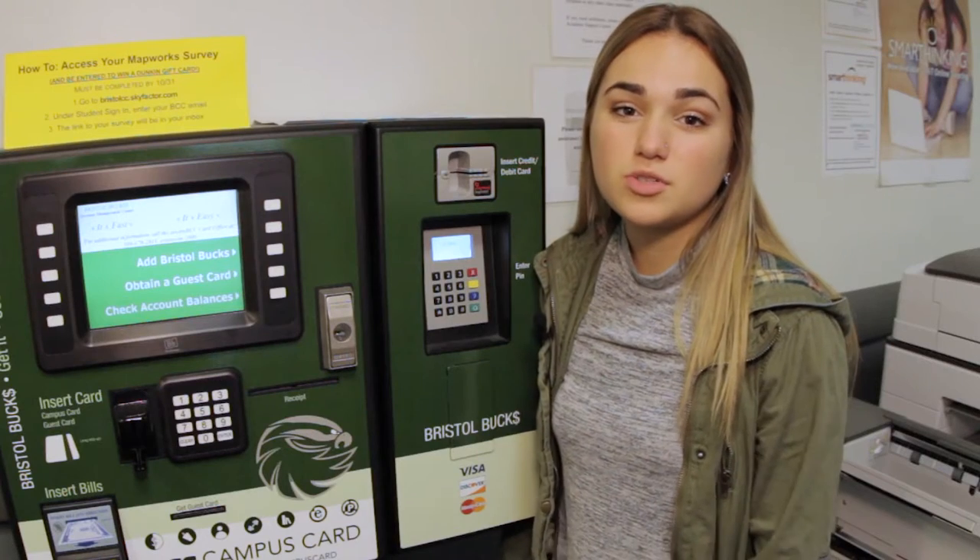BCC is located in two buildings in New Bedford. The first building, and really the main building, is on Purchase Street. In the Purchase Street location, there's four floors. On the first floor, you'll find classrooms. If you're looking to get some help with your classes or you just need a quiet space to study and do your work, visit the Cost of Learning Commons. There's a Bristol Bucks machine where you can add money to your student ID, and the Enrollment Center.